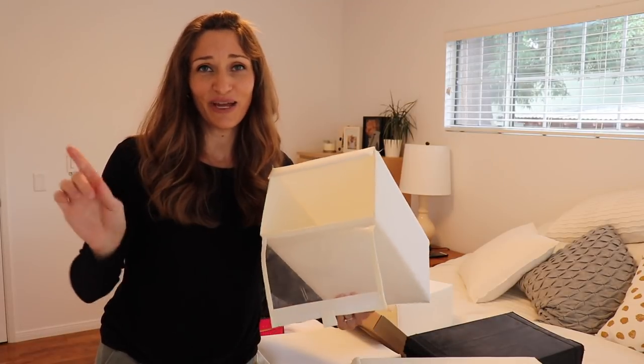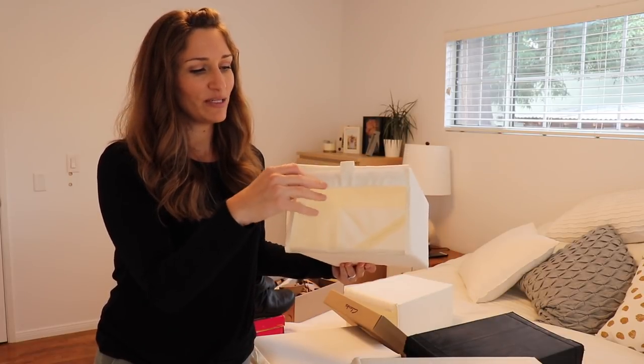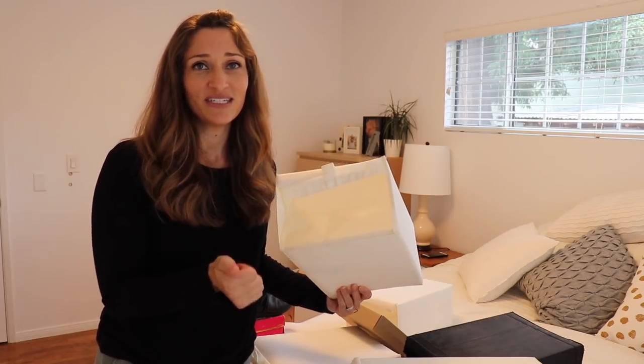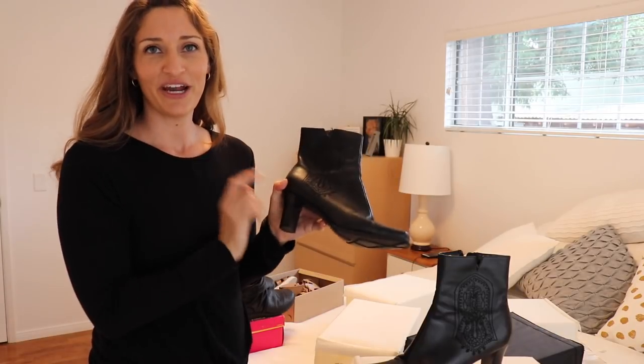I use these bins in my closet for my everyday shoes. Look how easy they are — you can see the shoe through this little window, pull it down, pull the shoes out, flip it back up, and you're ready to go. This keeps me super organized and keeps my shoes clean from dust and debris. They're from IKEA if you want to look them up.